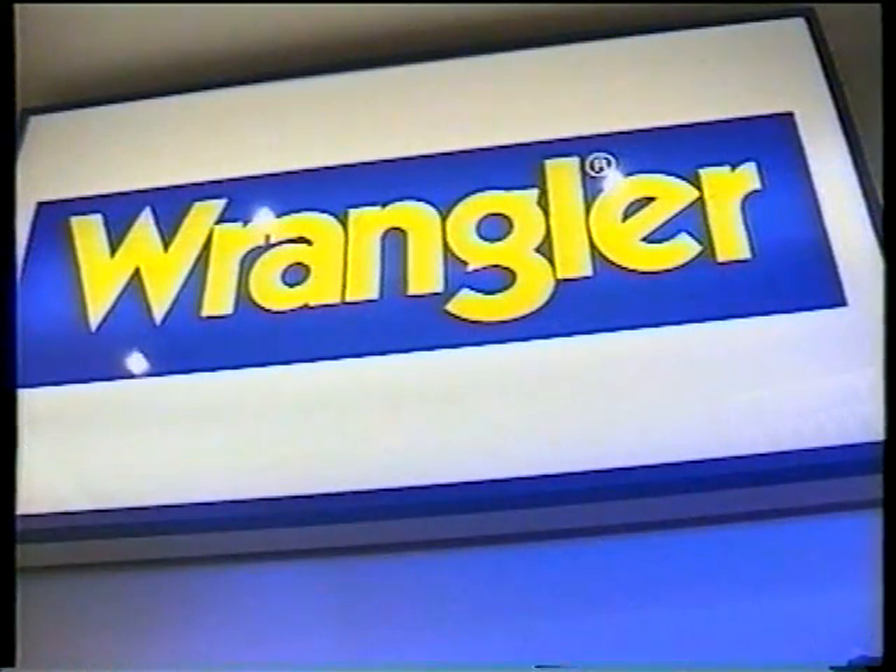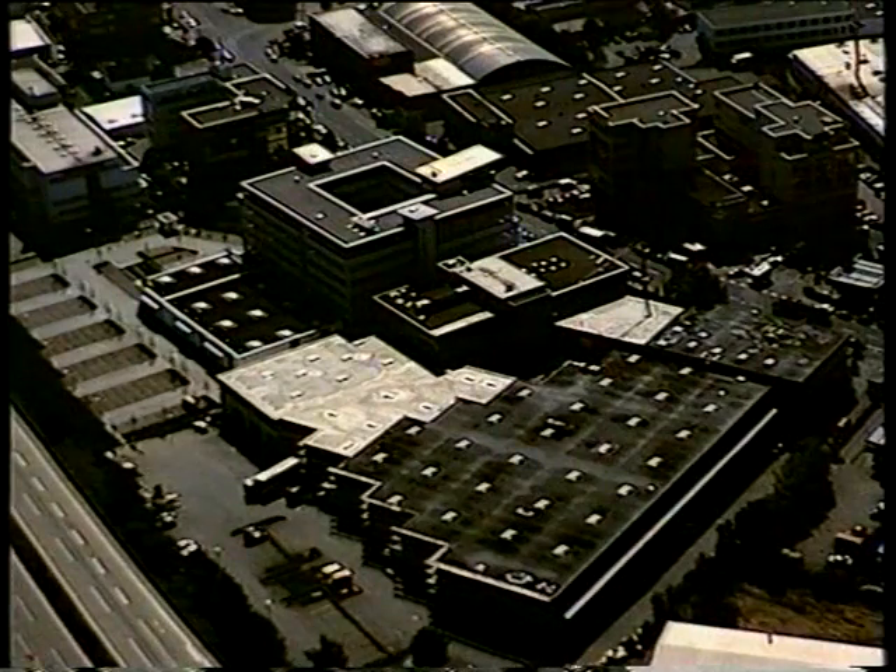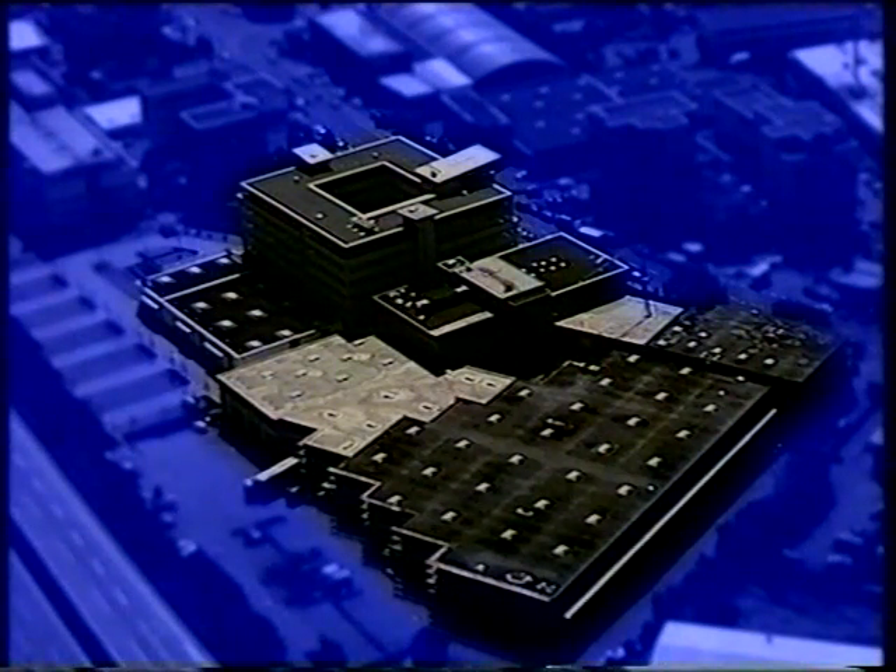State-of-the-art logistics. The new Wrangler distribution center in Dreijs. You can rely on Wrangler.